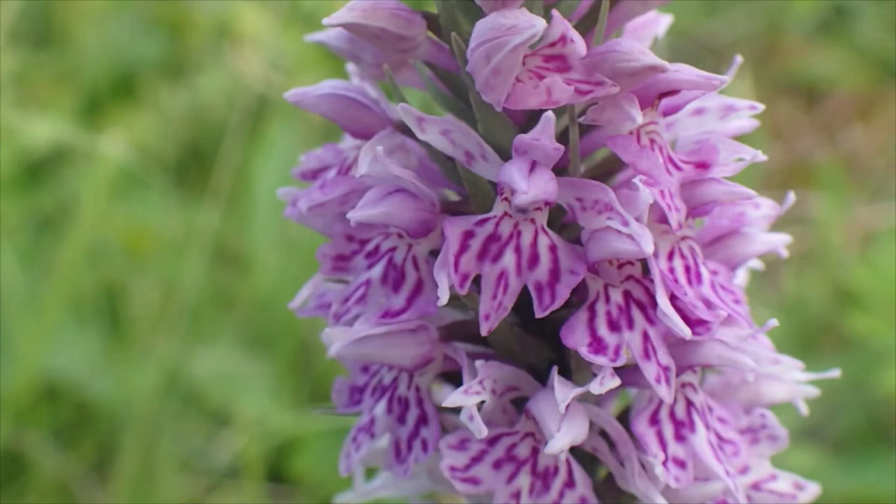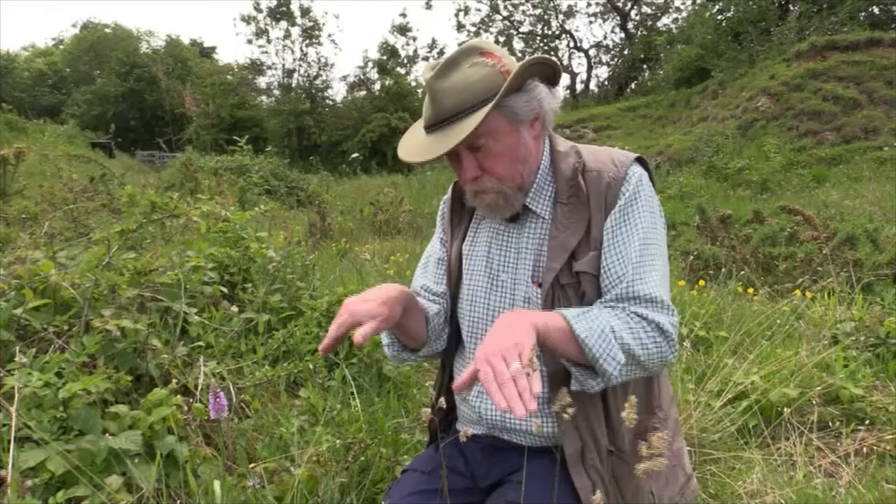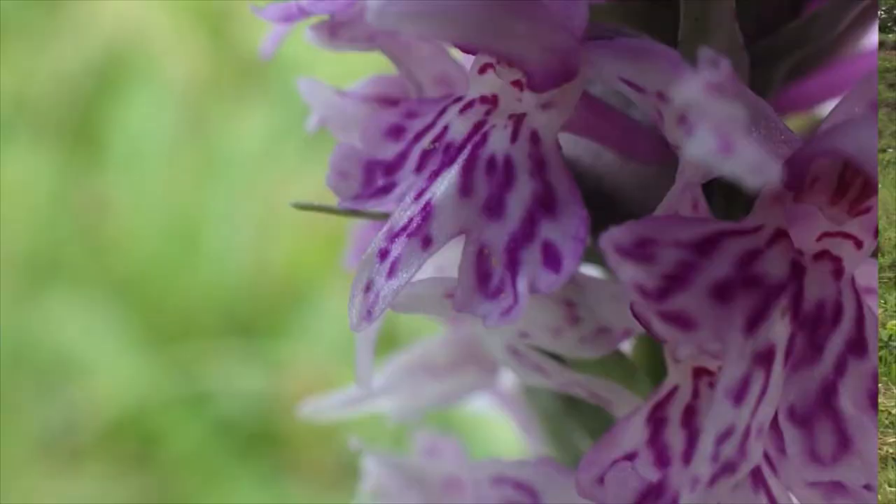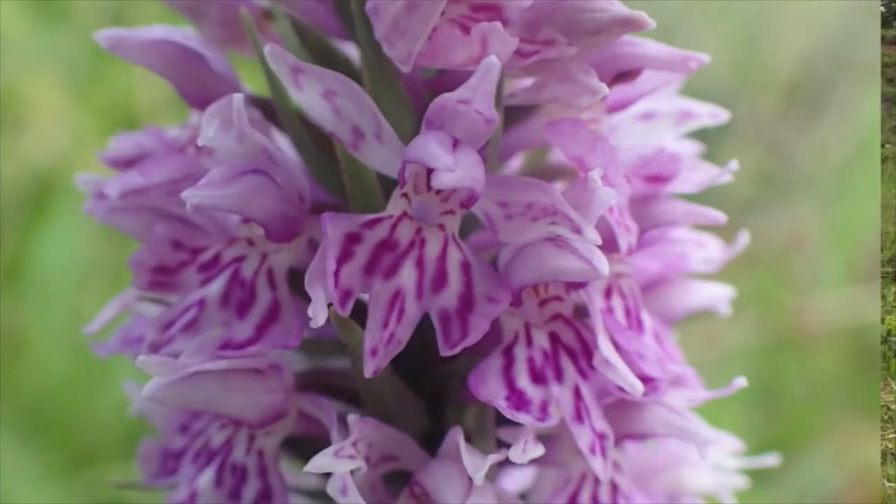The flowers themselves have a very prominent center lip. They have three lobes: two broad lobes going sideways and quite a prominent central lip, and that's typical of a common spotted orchid.